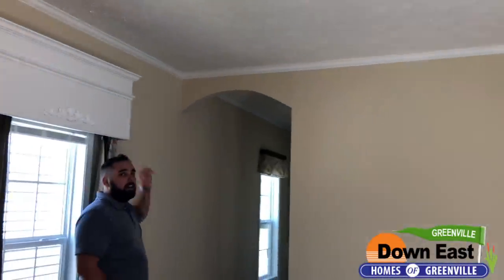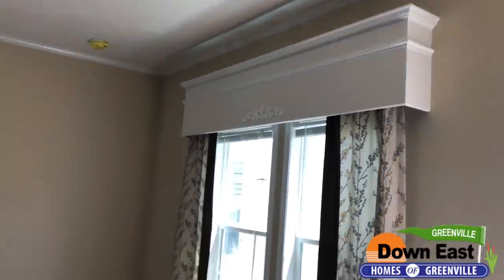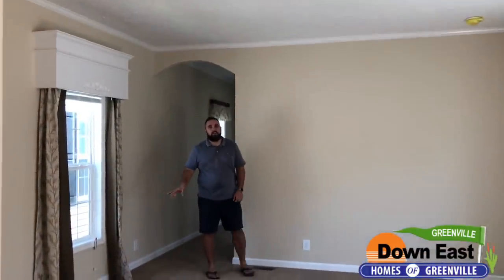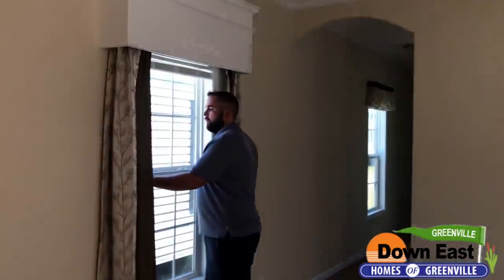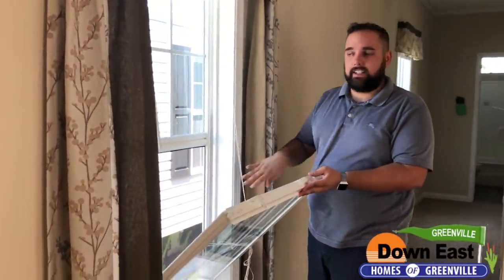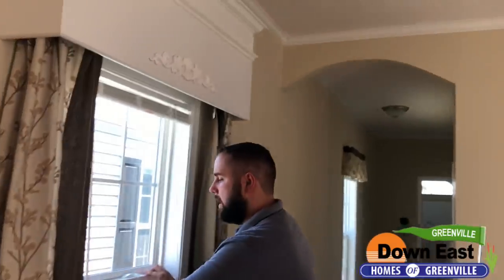These valances above the windows are a great add-on we included to give it more of a homey feel. We also have curtains and blinds as well. These windows are fold-in double pane windows — they fold in really easily for cleaning. If you don't like ladders, that is a fantastic feature.